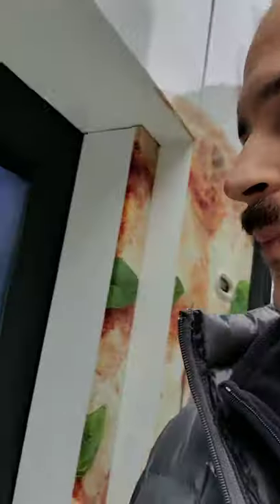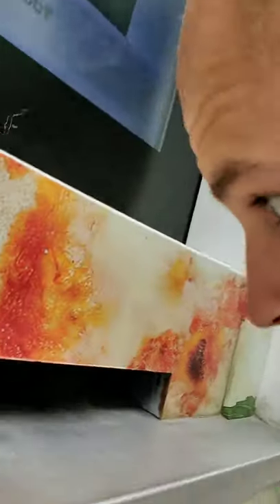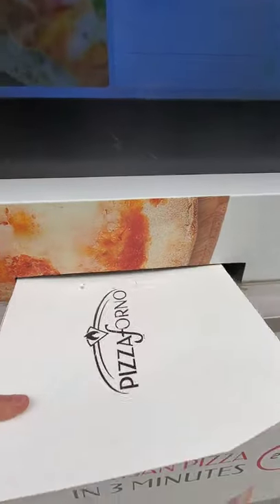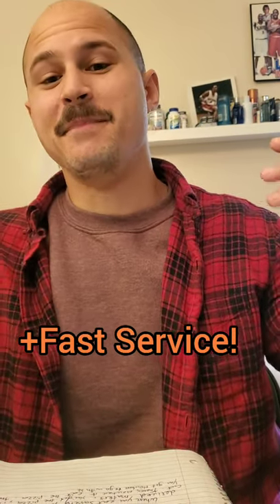So I'm waiting for this thing — you can hear things going on inside there. It's got something that tells you how far along it is. Usually when you go to a pizza place they say it's gonna be about 15 minutes. This is ready in three minutes — I think that's amazing.